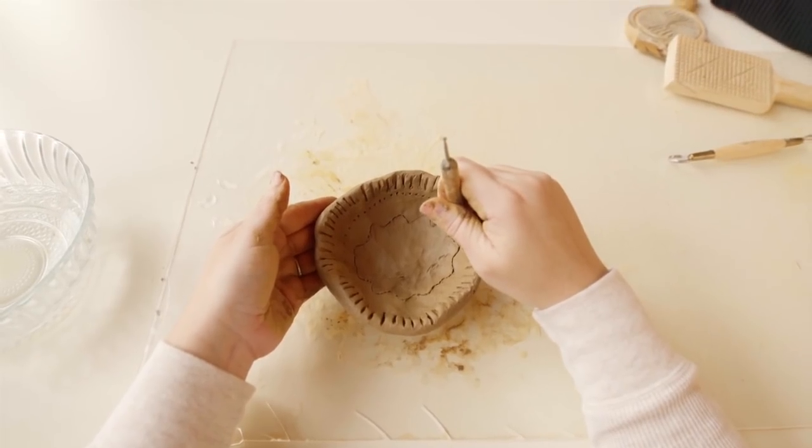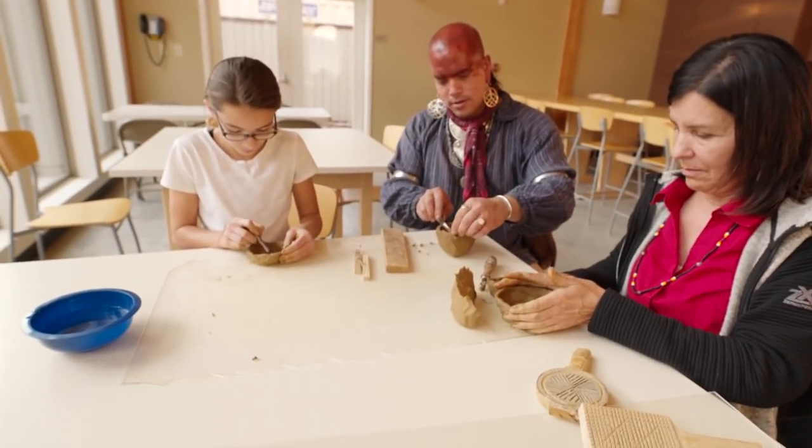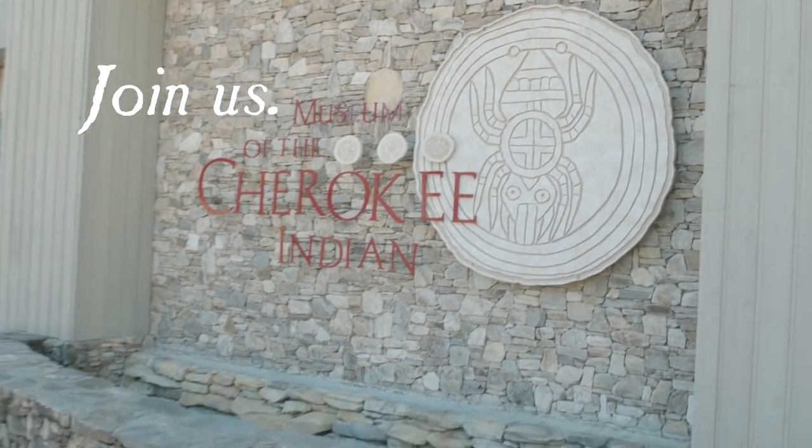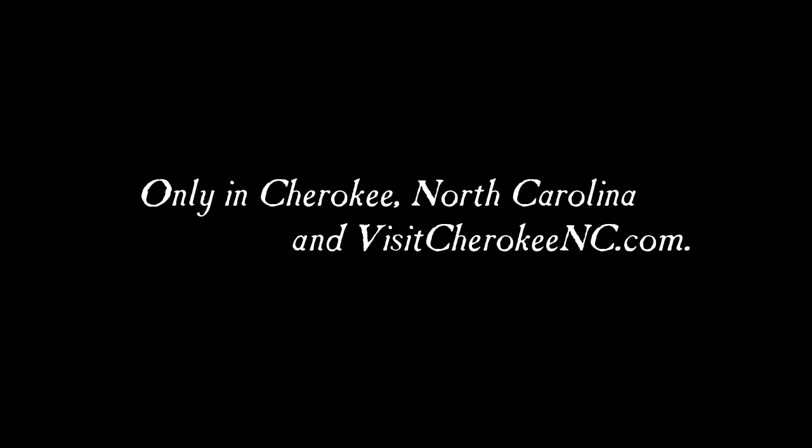And your group will love a hands-on approach in our Cherokee experience. Join us at the Museum of the Cherokee Indian.